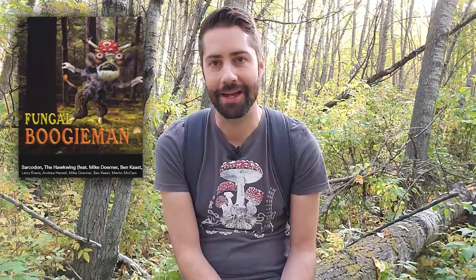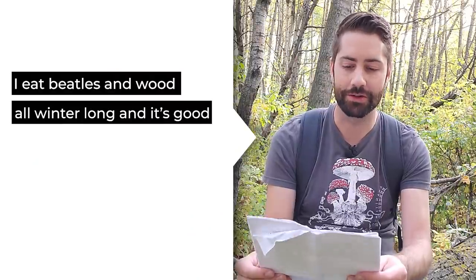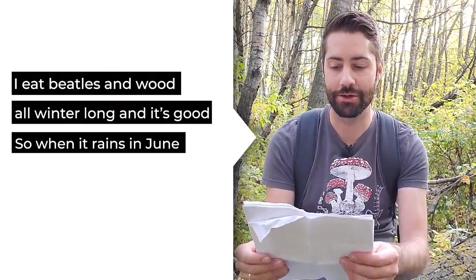"I am Sarcodon, they call me hawk wing, I got spiny little teeth on my under thing" — and no, I didn't come up with that little ditty. It's actually from a song about Sarcodon imbricatus by Larry Evans on the album Fungal Boogeyman, which you should definitely go check out. The song continues: "I eat needles and wood all winter long and it's good, so when it rains in June I'll be in your neighborhood" — and that's where you'll find them, if your neighborhood happens to be in the mountains where I find Sarcodon a lot.